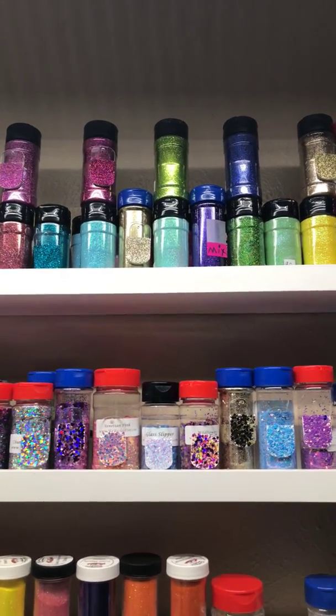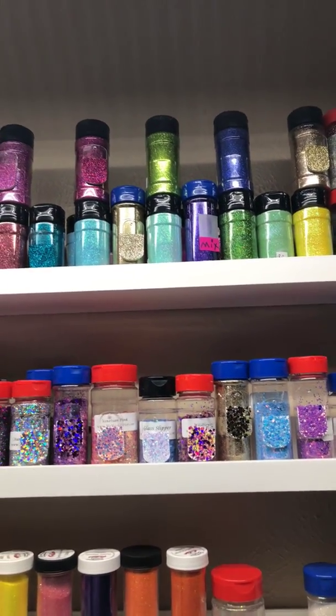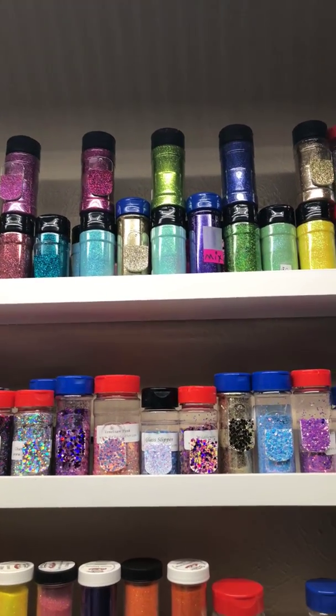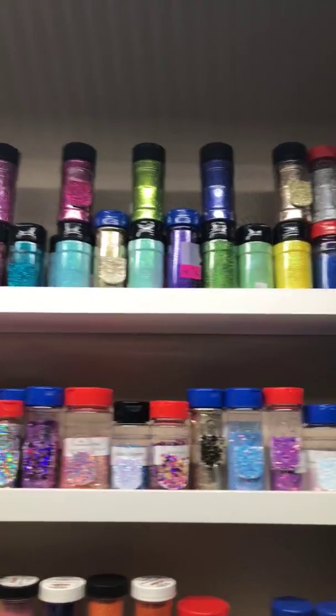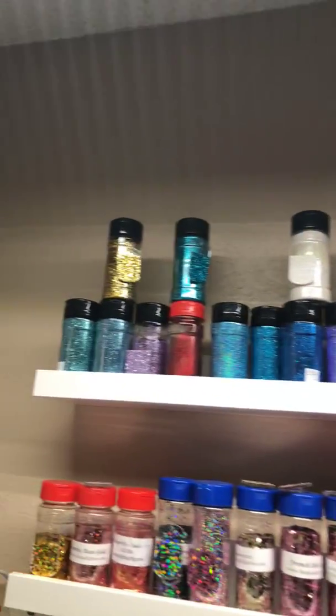Their pounds range only from twelve to thirteen dollars, and their half pounds are seven to eight dollars. Really good glitter — I've used it on cups and it works really well under the epoxy. That's Peng's Crafts in California.